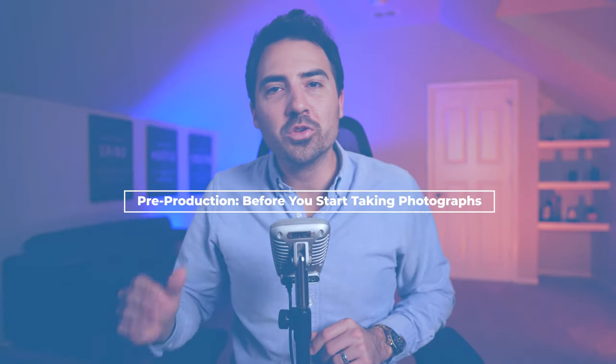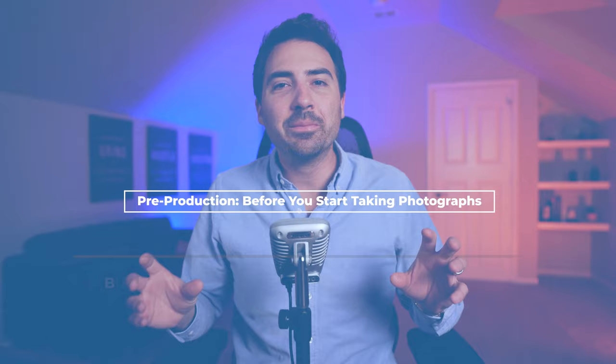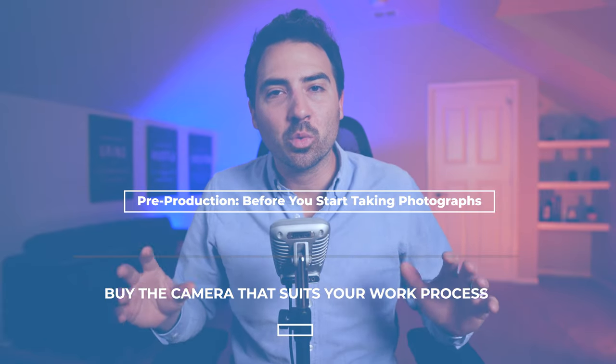Pre-production — before you start taking photographs. Tip number one: buy the camera that suits your work process.